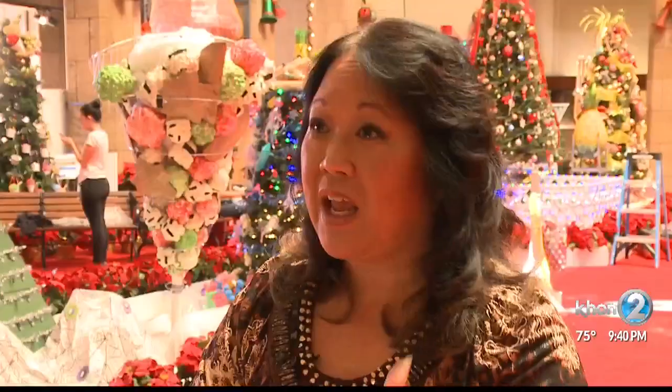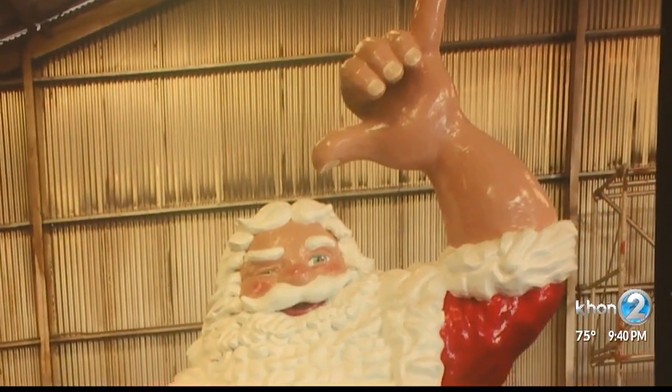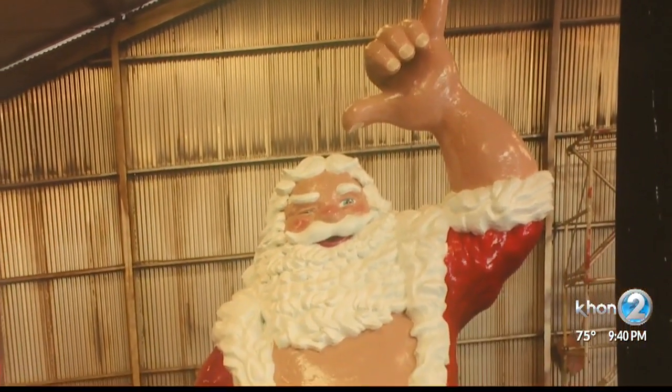When he was first sketched and designed, he had a waving hand. But Frank Fosse was our mayor at the time, and that mayor's symbol was the shaka sign. So in honor of the mayor, shaka sign it was. And it stuck.